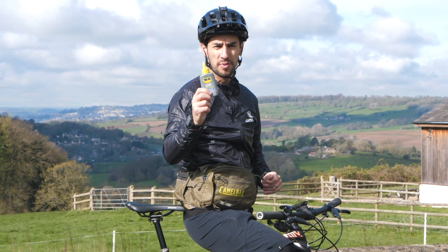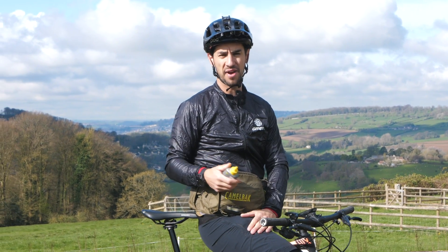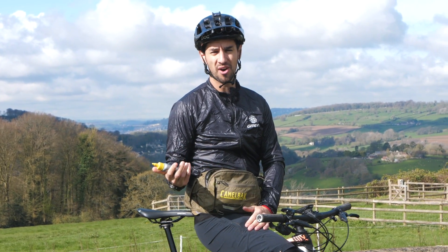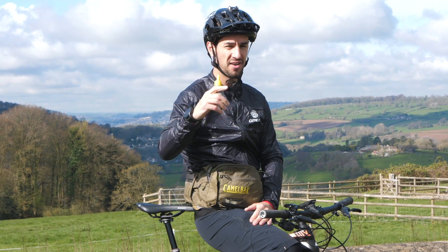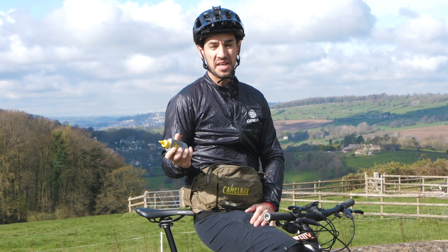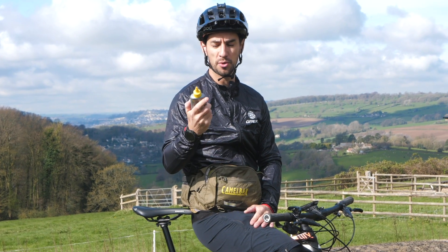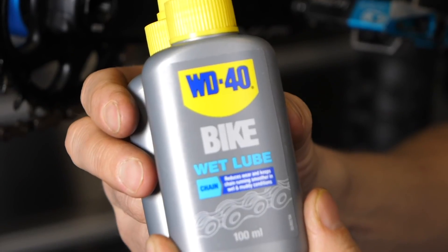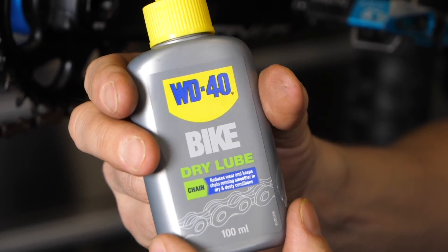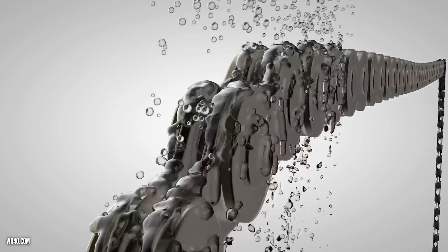Number two: chain lube. Maintaining your bike and lubing the chain is of course something you need to do regularly, but it really should be done pre-ride. Some people will say they've got a massive ride and need to take lube to top up halfway around. Potentially in winter it might be worth doing, but I'd say look at the chain lube you're using. I'm using dry lube at the moment — nice and sunny and dry on the trails. In winter when it's really wet, this stuff can get washed off, so I'll use wet lube instead.